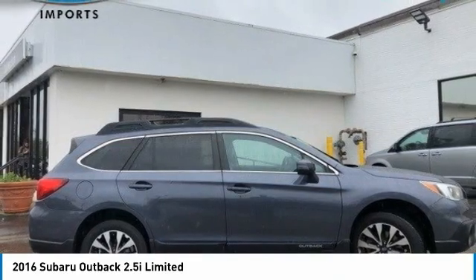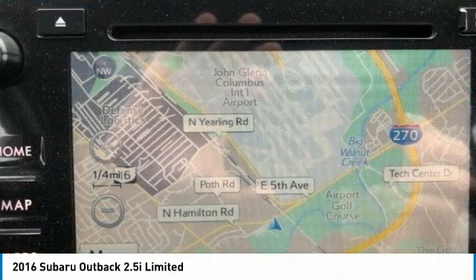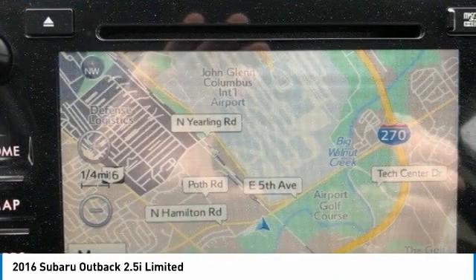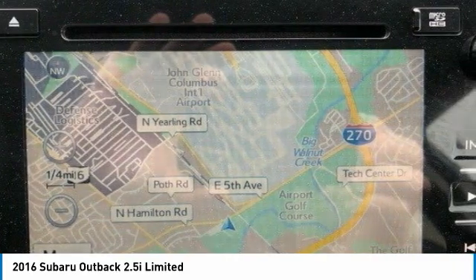Test Drive: 2016 Outback. Take the go-anywhere capability of all-wheel drive and plenty of room for cargo and companions, and you've got the Subaru Outback. Let the adventure begin.